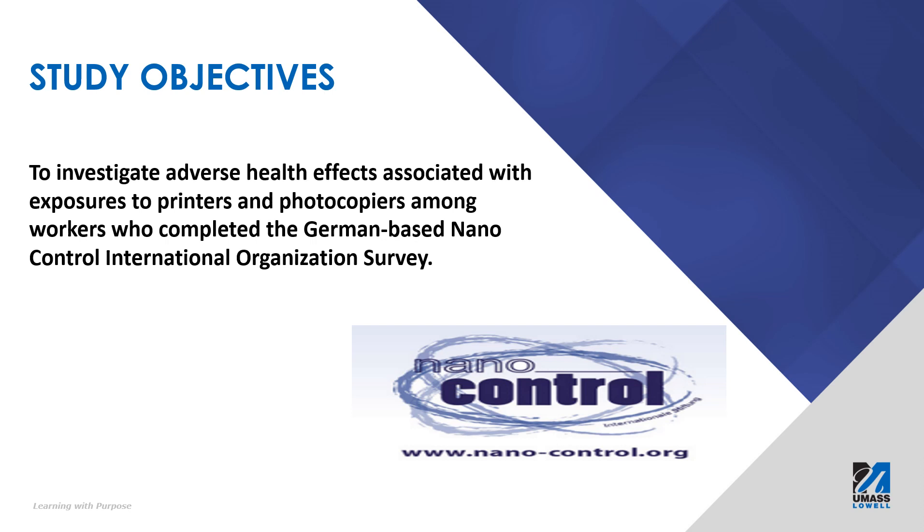Therefore, we aim to investigate the adverse health effects that are associated with this equipment among occupational workers.